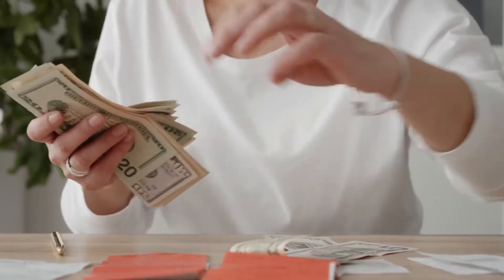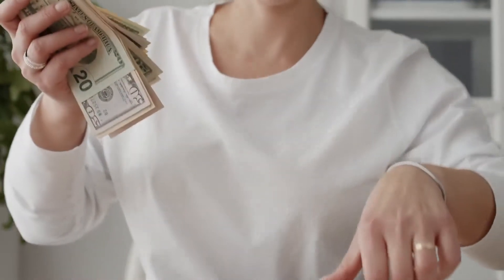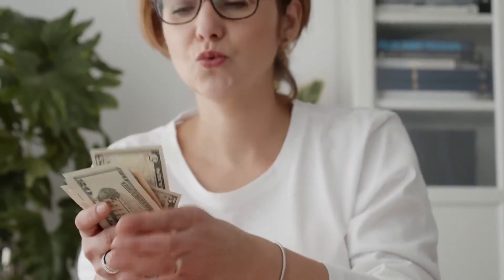Hello and welcome to this video. Today we are going to talk about the top 3 easiest ways to make money on YouTube without showing your face. Let's get right into it after the intro.